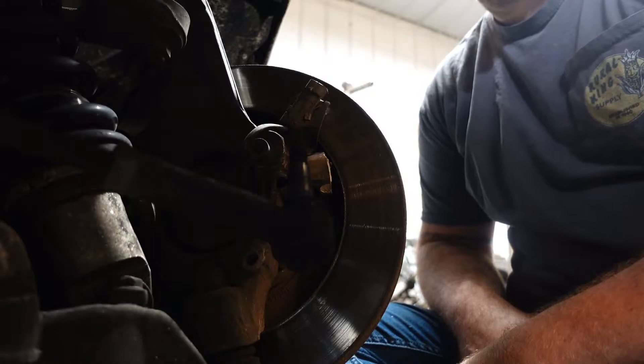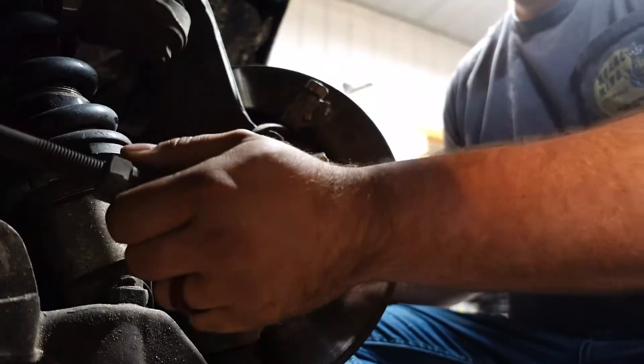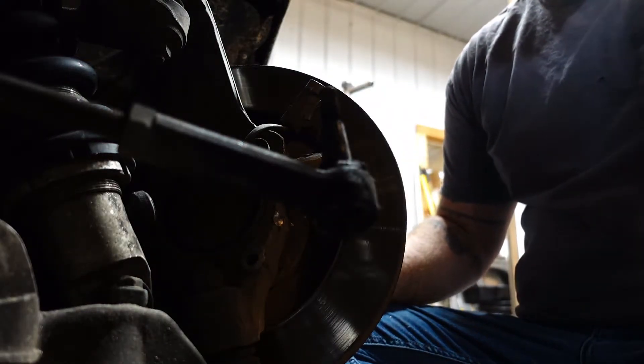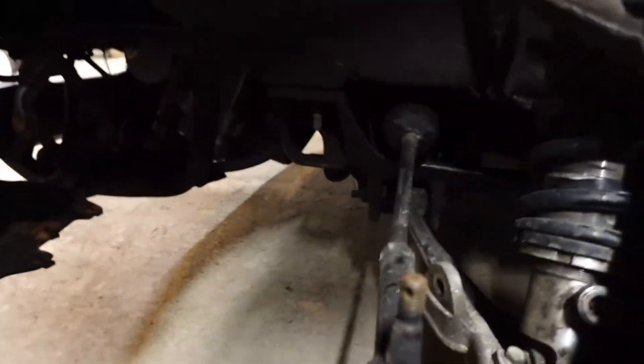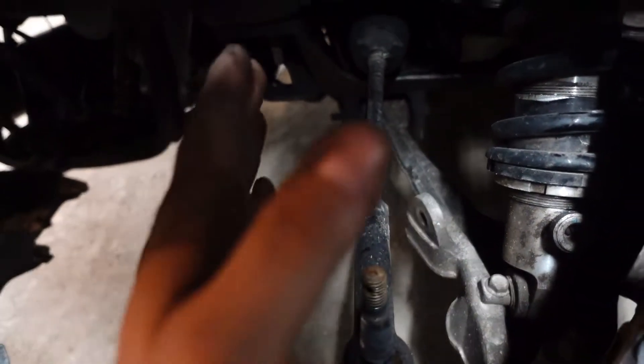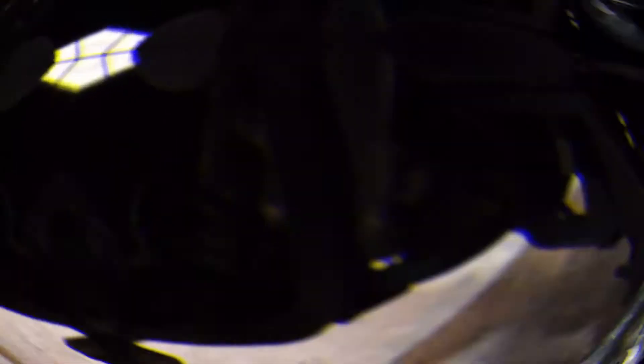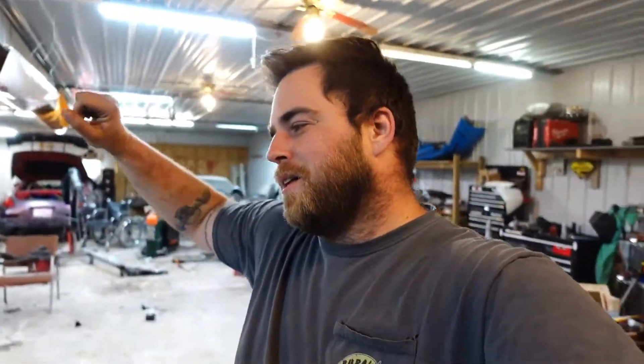Oh no. My inner is bent too. That's not straight. I ordered a new outer tie rod and two new inner tie rods, because that inner is bent and I think that other inner is going to be bent too.